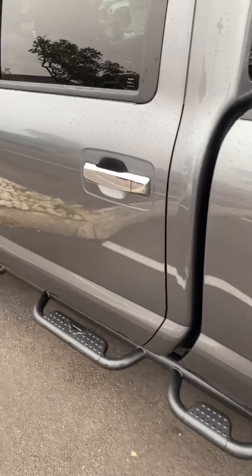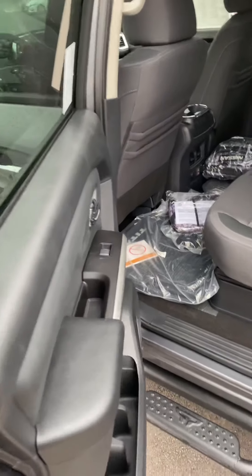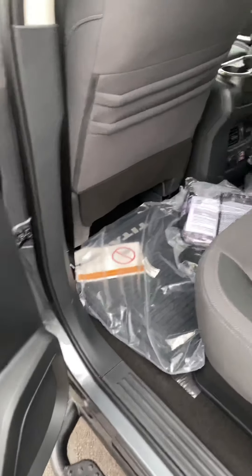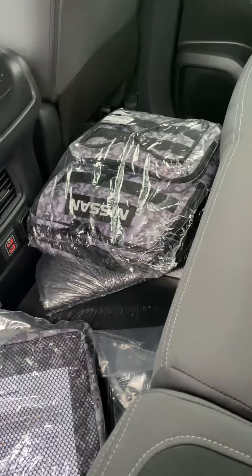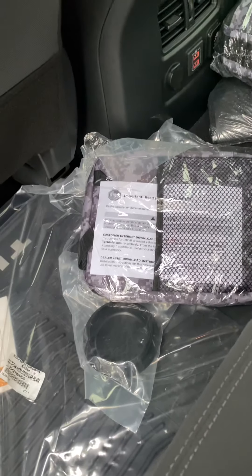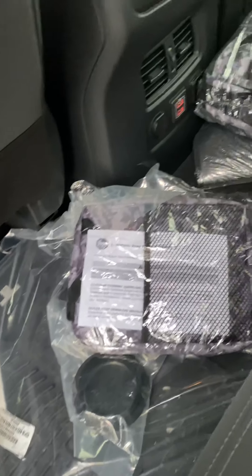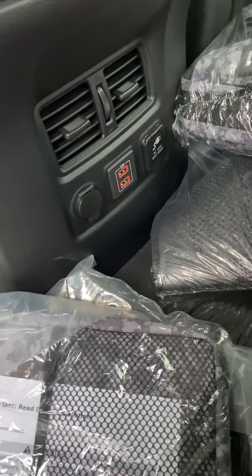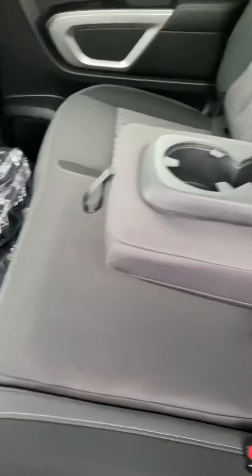Let's take a look inside. It has this boot bag, a little sack, with the mats already included. Two USB plugs, a real power plug in the back too, air vents, and tons of cupholders.